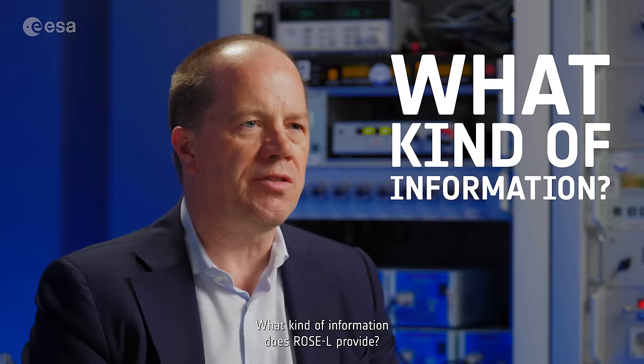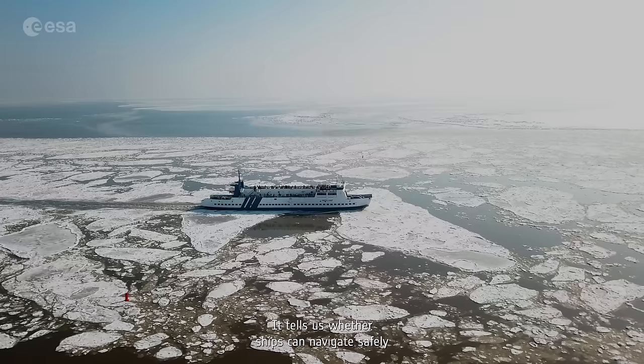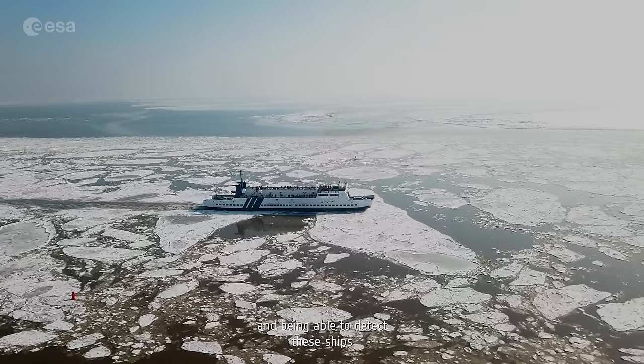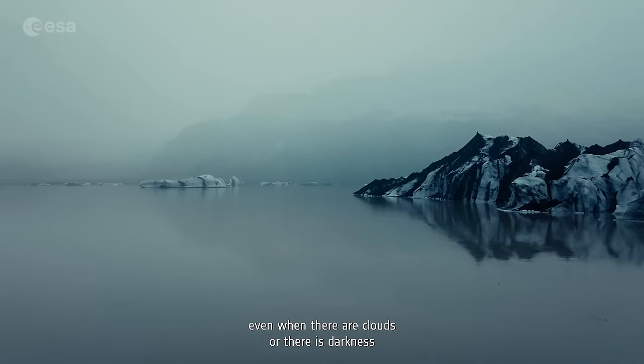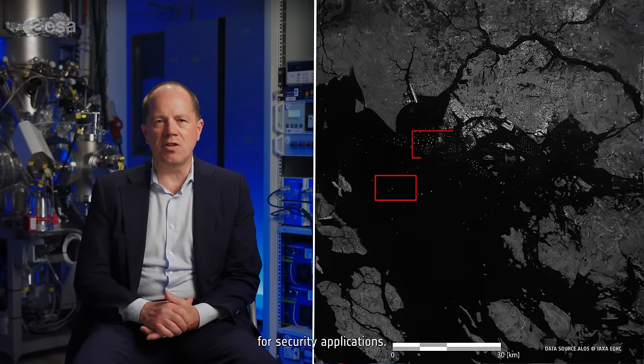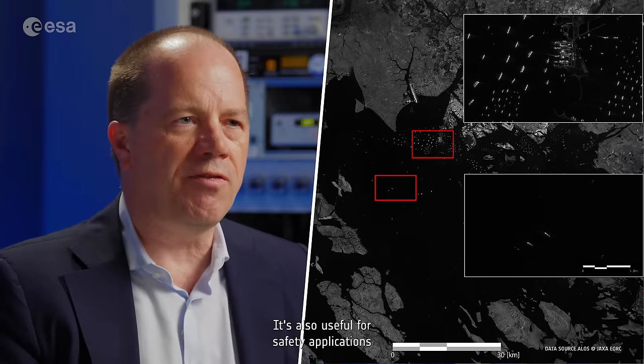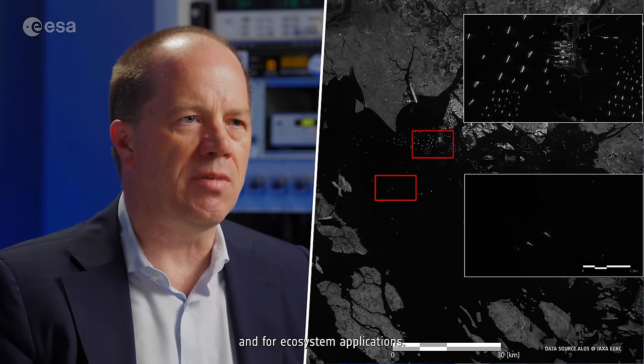What kind of information does ROSEL provide? It provides information on sea ice and the different sea ice types. It tells us whether ships can navigate safely, and it can detect ships even when there are clouds, darkness, or storms. This information about ships is useful for security applications and also for safety applications and ecosystem applications.